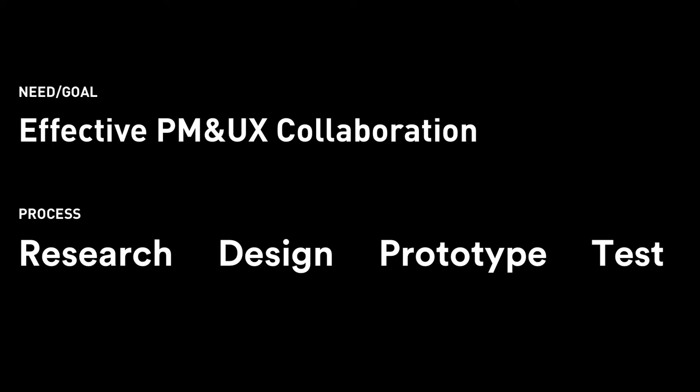Putting this whole PM interview thing into the design process — if the end goal is to find how to better work with PMs, the first thing to do is to do your research and understand the users, which in this case will be the PMs. That leads to the first question: who are the PMs, and what do they do?